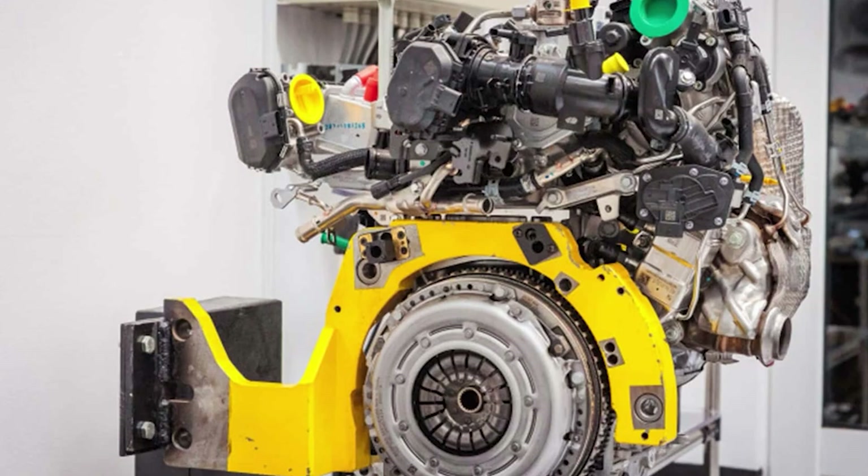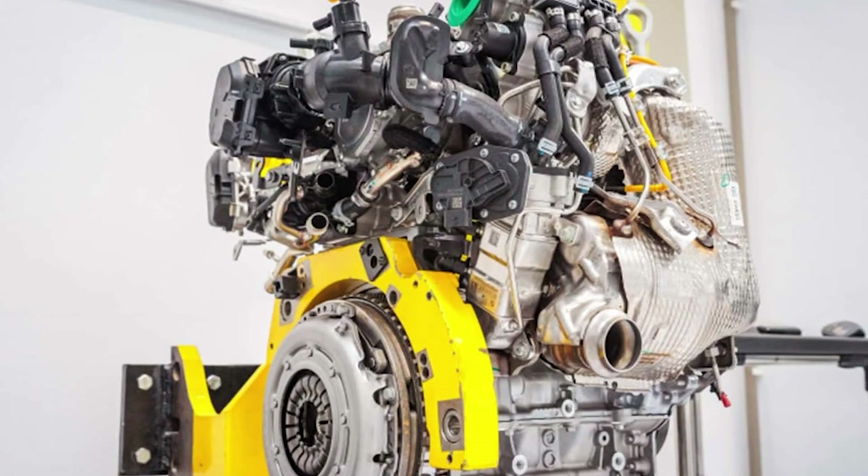That's why you can get a healthy 230 Nm from just 1.2 litres without resorting to ridiculous turbocharging boost pressures. The turbo is there, of course, but it's not working overtime.